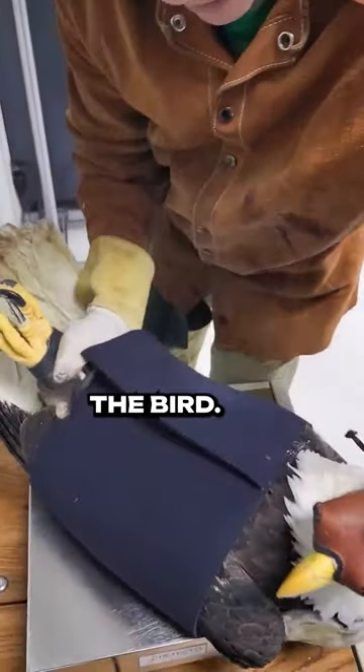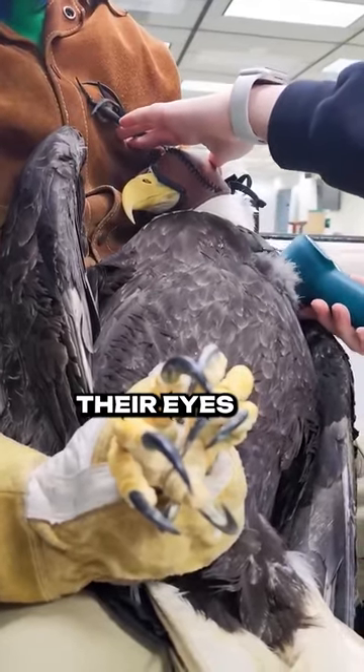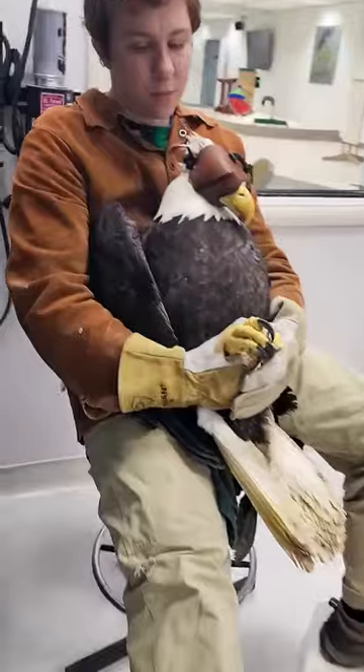These hoods don't bother the bird — they are meant to fit well, not damage feathers, and they don't come into contact with their eyes either. You can simply see how calm they are once they have the hood on.